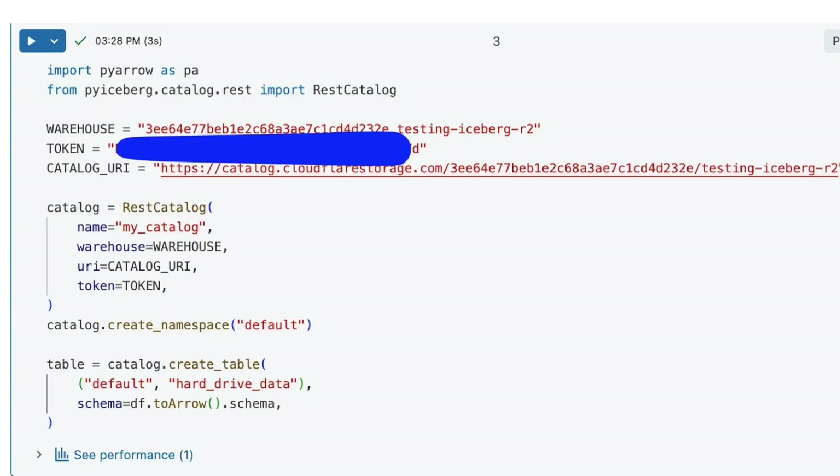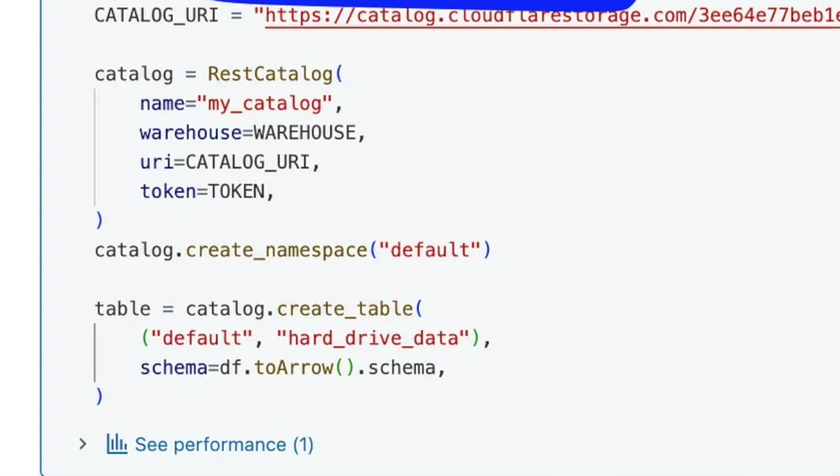Here's how to create an Iceberg table in R2 — it's super simple. I used PyArrow and PyIceberg. You have the catalog URI from before, a token created in the UI, and a warehouse ID available from the bucket details page. You connect your PyIceberg catalog to those endpoints, create a namespace like 'default', then create a table with a schema. In this case, I used the schema from the CSV DataFrame converted to an Arrow table.